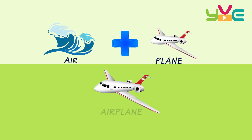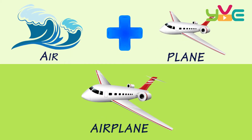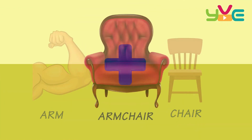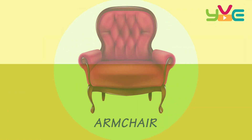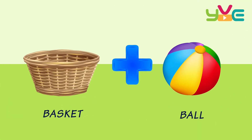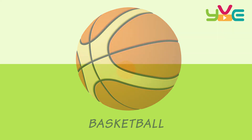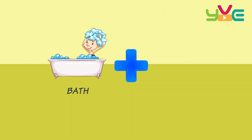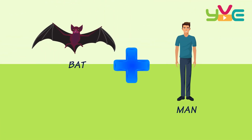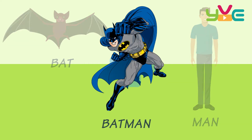Air Plane — Airplane. Arm Chair — Armchair. Basket Ball — Basketball. Bath Tub — Bathtub. Bat Man — Batman.